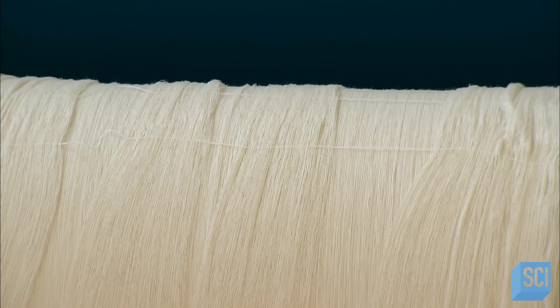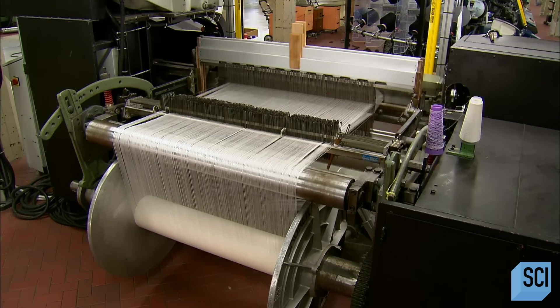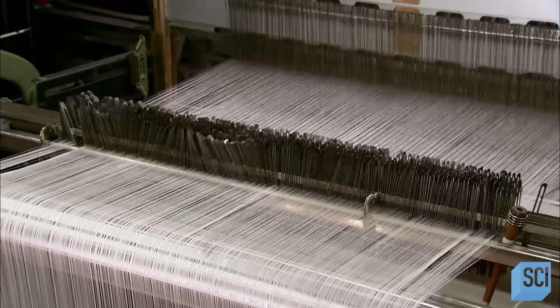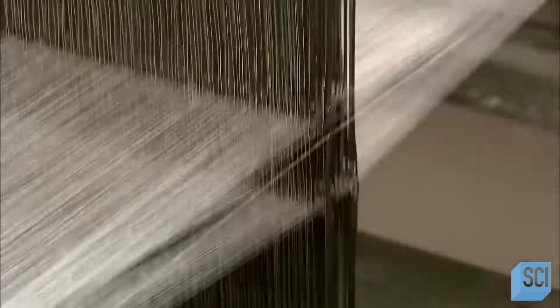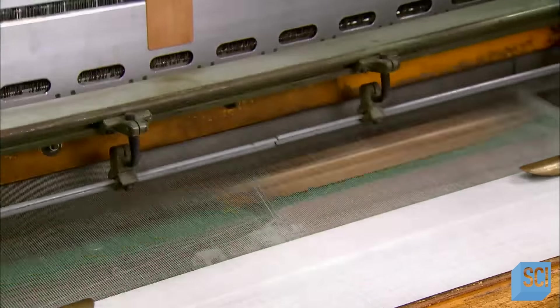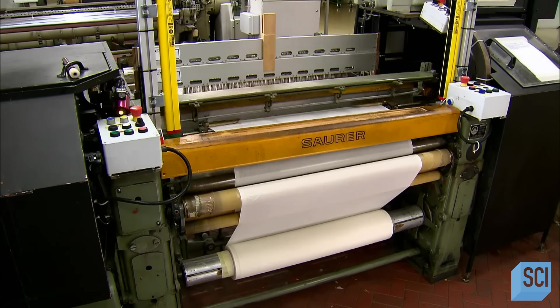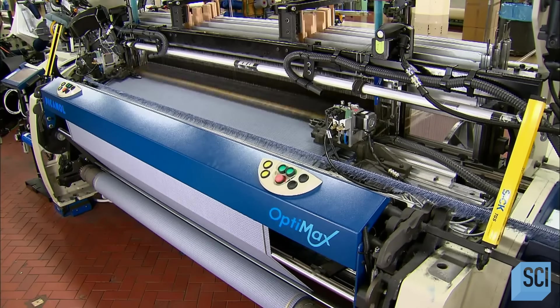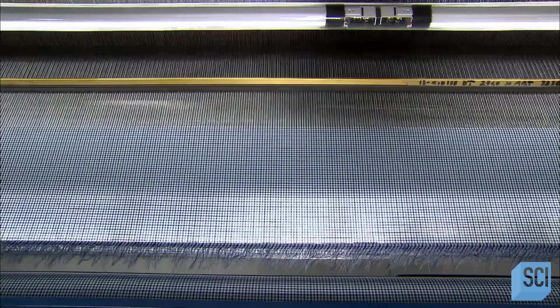The warp is now ready for weaving. This shuttle loom holds the warp under tension while it interweaves the over and under threads using two sets of weaving needles. This moving part, the beater, keeps the fabric under tension as it comes out of the loom and onto the cloth beam. This rapier loom can weave fabrics four or five times faster than an automatic shuttle loom, and about 200 times faster than a hand-operated loom.